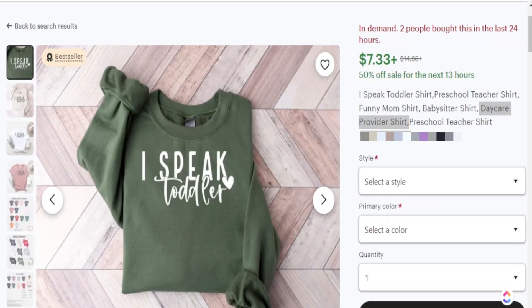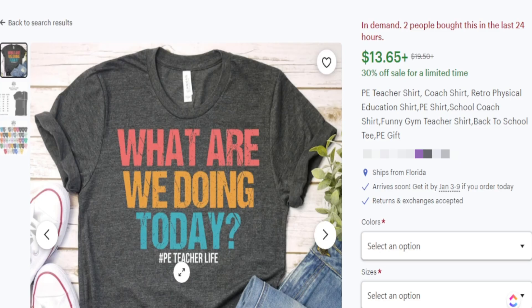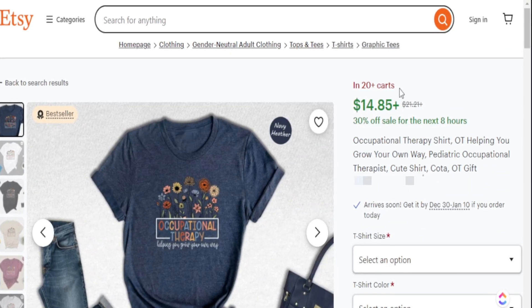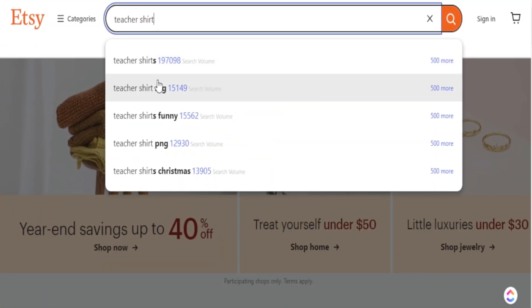Finding trending products to create is one of the main ways you are able to skyrocket your sales on Etsy, but you also have to make sure that those products are actually low in competition and high in search volume. And if you're just using the Etsy search bar, it's not going to give you enough data to determine what people are actually looking for.